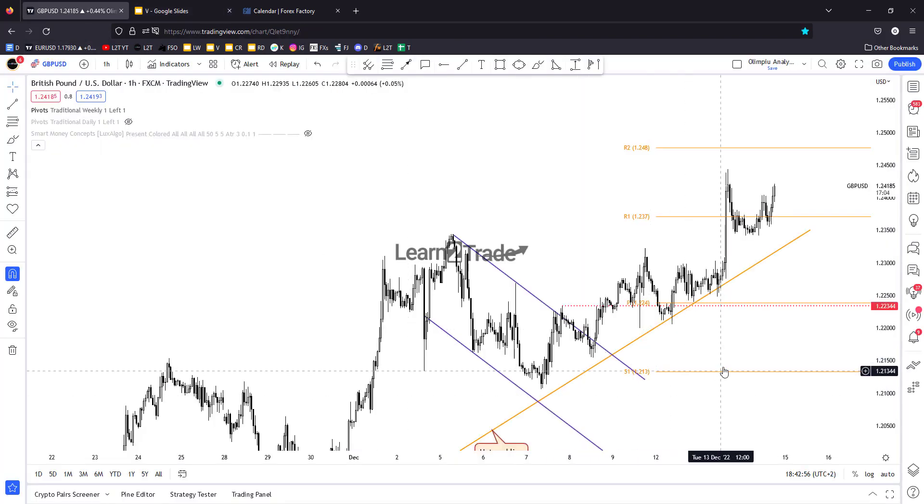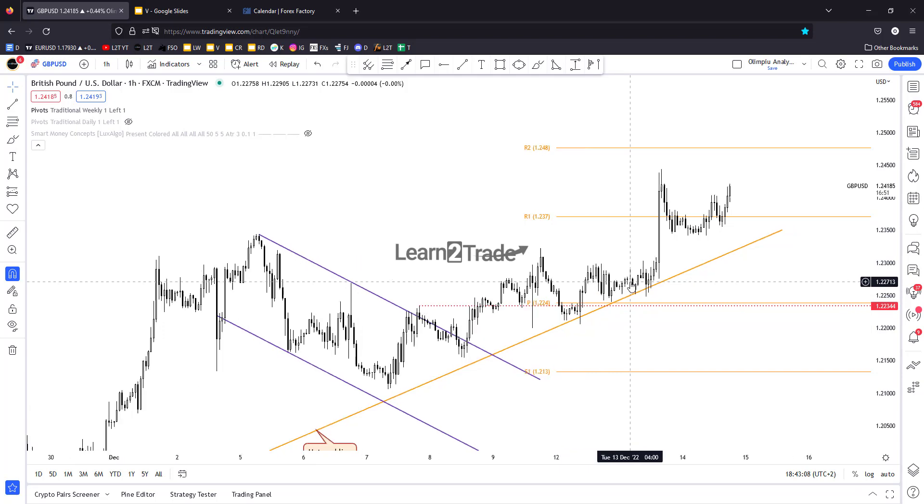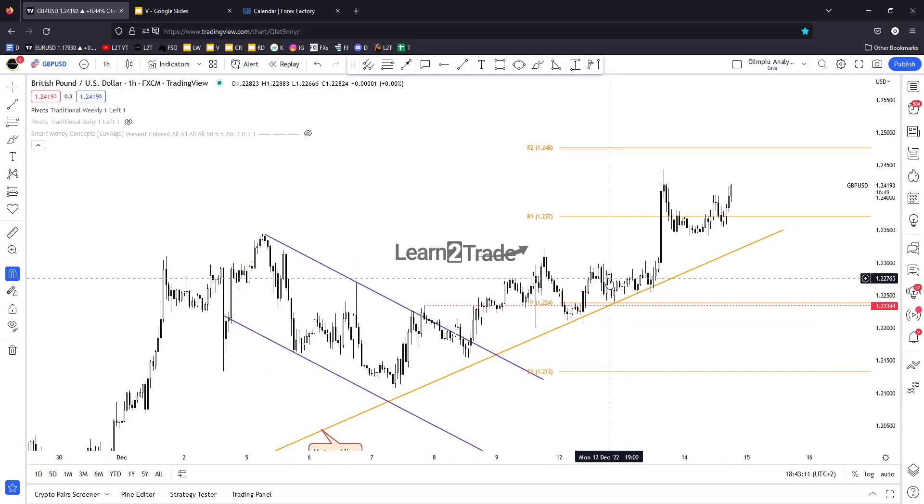British Pound versus the US Dollar — personally, I was long here after retesting the uptrend line. Unfortunately, I decided to manage my position maybe too soon. We then saw sideways movement, test, retest, accumulation, and consolidation before a new rally.